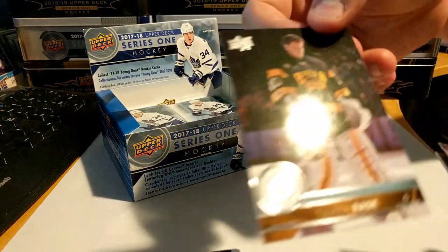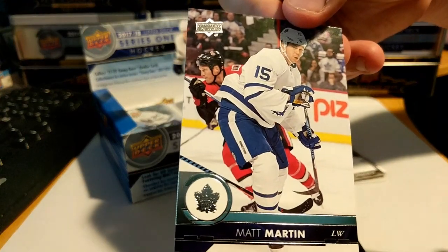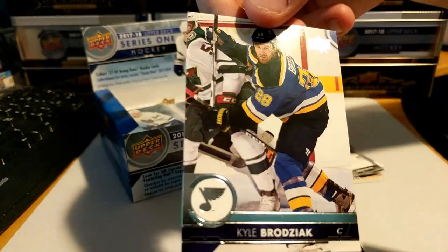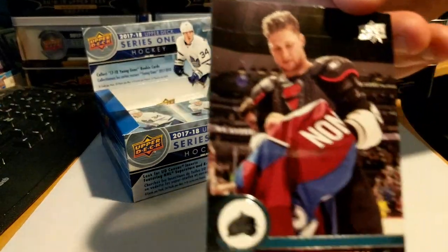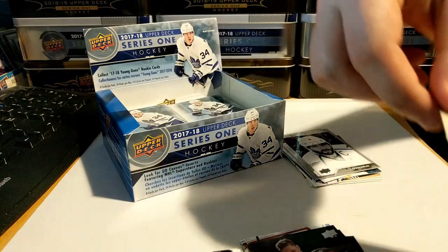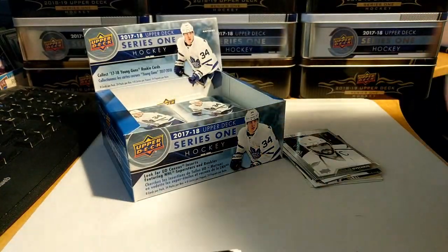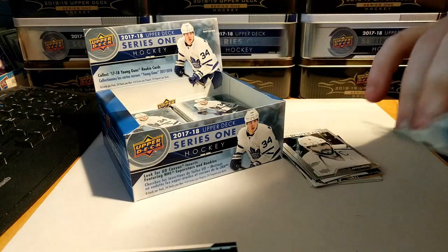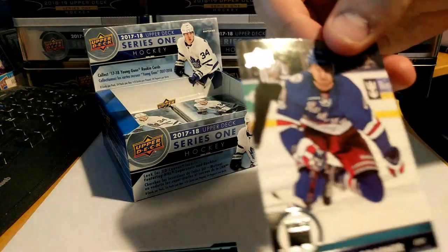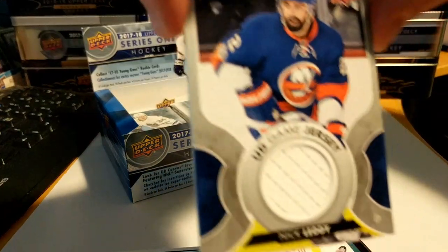Next pack: Tuukka Rask, Matt Martin, Braden McNabb, Kyle Brodziak — oh, we got a nice UD Portrait of Alex Ovechkin! Nathan MacKinnon signing the jersey there, Anton Stralman, Dan Hamhuis. Ovechkin portrait looks pretty nice. Mikhail Grabner, Brandon Dubinsky, and we got a Nick Lidstrom UD Game Jersey!